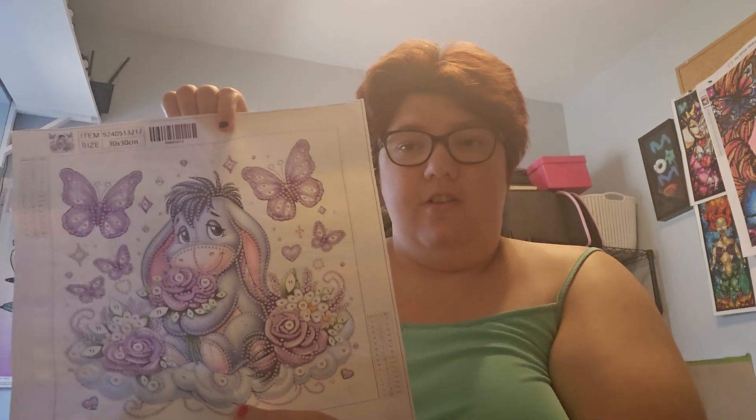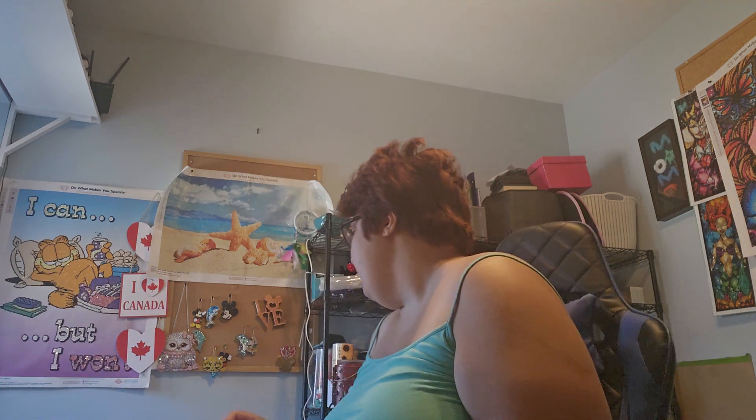Star Bright 70s — she's doing Eeyore. That's my cute little canvas for Eeyore that I picked out.